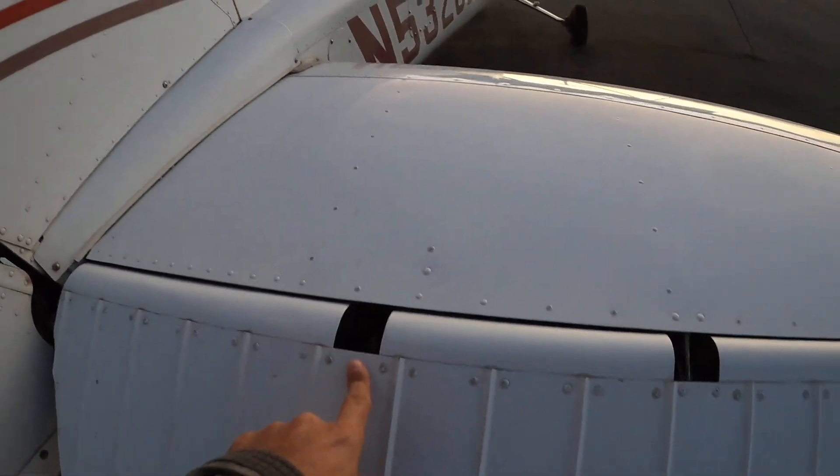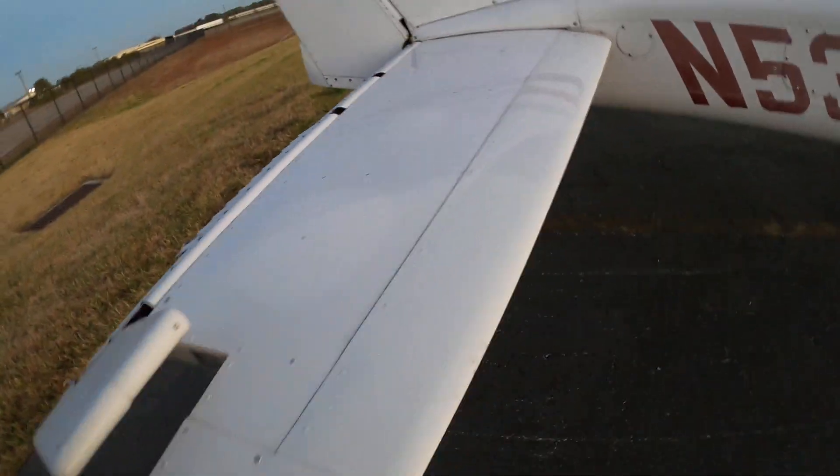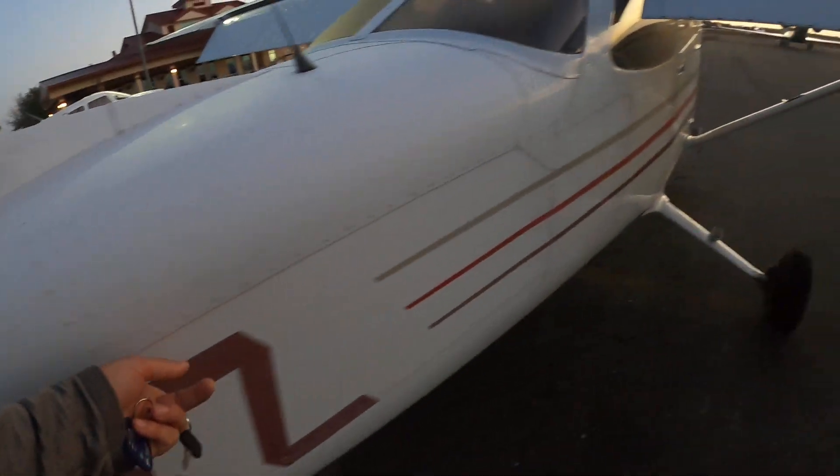We should check that trim tab when we get in the cockpit. All hinges are in place. All static wicks are static wicking. All good here — around we go.